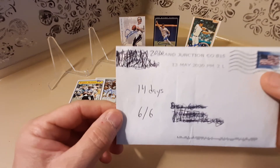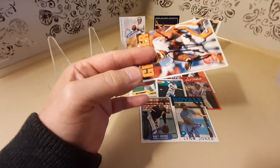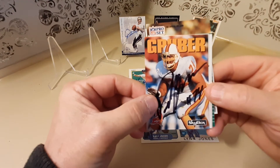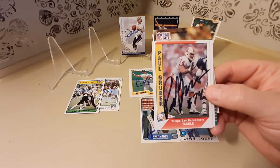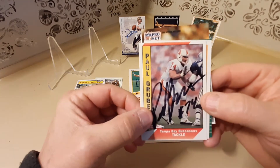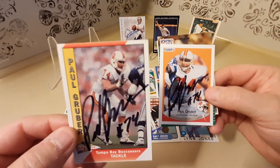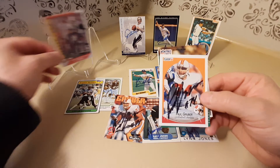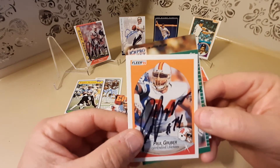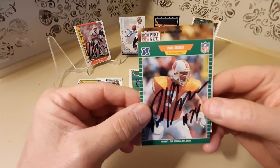Last but not least, this one took 14 days and the person signed 6 of 6 for me, and that person would be former Tampa Bay Buccaneer Mr. Paul Gruber. Here he is on I believe a 1992 Skybox, a 1991 Pacific, a 1990 Fleer — turned out really nice — and a 1989 Pro Set.